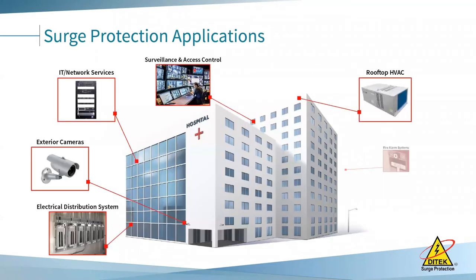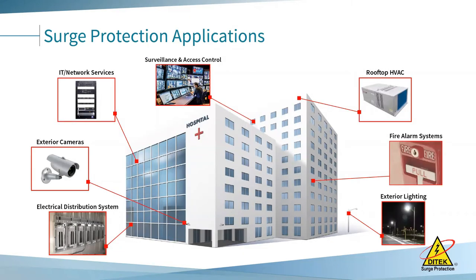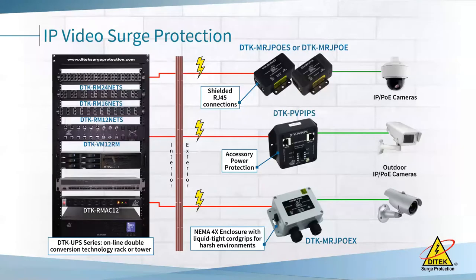The applications that Ditec covers include surveillance, IT networks, access control, fire, HVAC, exterior lighting, and electrical distribution systems, both residential and commercial. Basically, if it has a copper conductor, there's a good chance we have a surge protector for it.